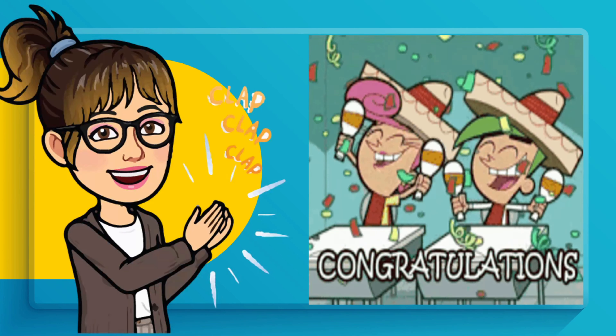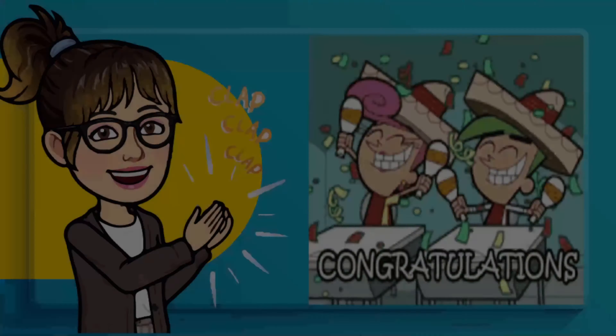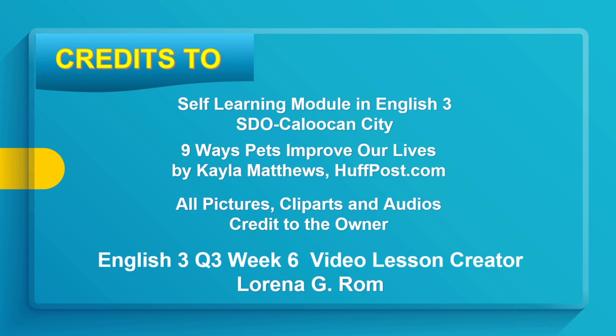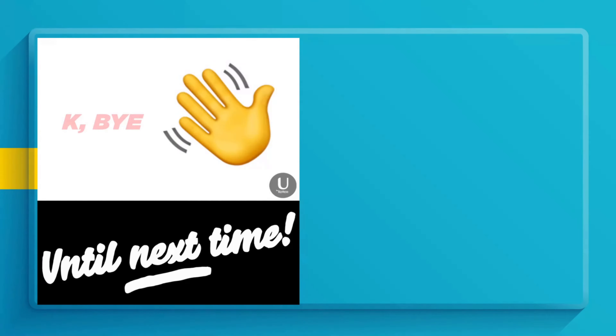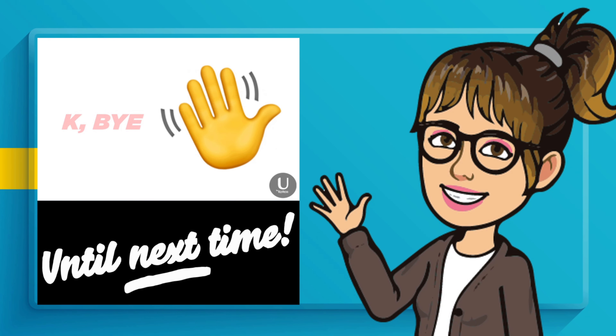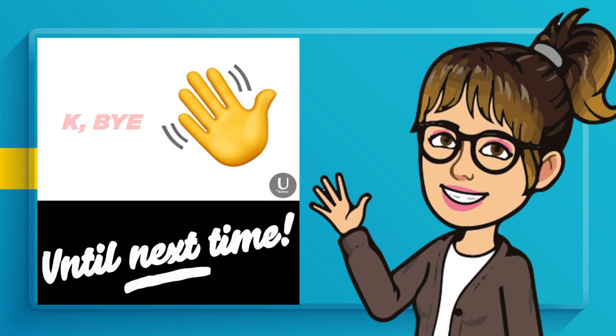Congratulations! Good job! That is all for today, kids. Bye! Until next time.